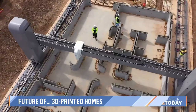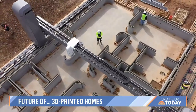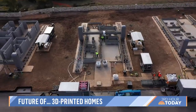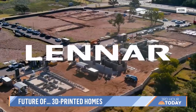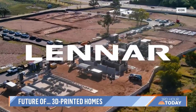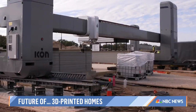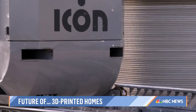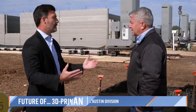This may someday be known as the spot where home construction changed forever. To best understand the sea change happening here in Georgetown, Texas, consider that Lennar, one of the largest homebuilders in the United States, has teamed with the inventors of this giant printer — an Austin-based tech company called Icon. 'I believe we are on the brink of doing something very special, something very innovative, and no one's ever done it. No one's ever built 100 homes with 3D printers.'